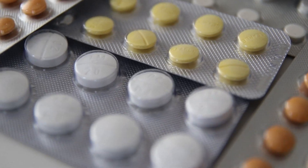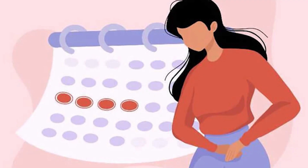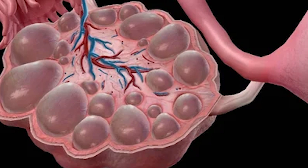In this treatment, what we do is we give tablets starting from day two of the period for five days to facilitate egg growth and release. Women with PCOS have difficulty getting pregnant because there is a challenge with egg growth and release, and we overcome this by giving these simple tablets.